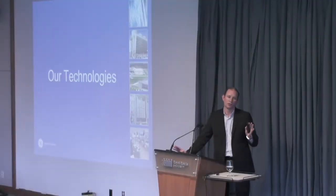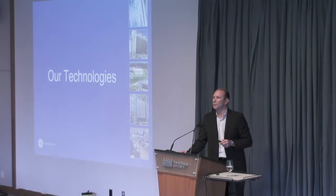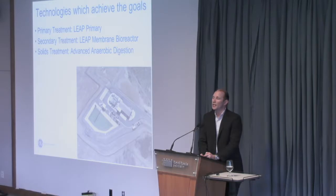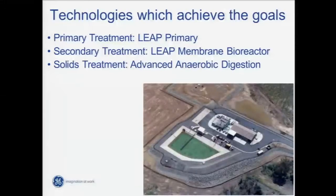Let's look at some technology that might get us there. We're going to look at three technologies today which, when combined, provide a pretty good solution that delivers all those goals. Primary treatment: we'll talk about a technology called LEAP Primary. For secondary treatment, we'll talk about MBRs, or membrane bioreactors. For solids treatment, we'll talk about advanced anaerobic digestion.